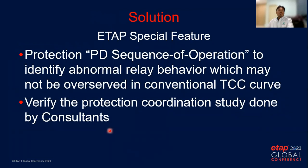As a solution, we used the PD sequence of operation function in ETAP mode. This is to identify any abnormal relay behavior which may not be observed in the conventional TCC curve method. We used this function to verify the protection coordination study done by over 20 EPCC consultants. This function really helped us evaluate the protection coordination proposed by them, but the model must be correctly built in the first place.